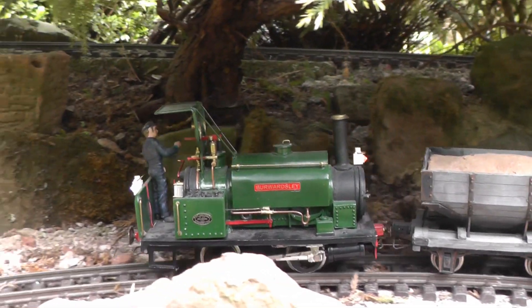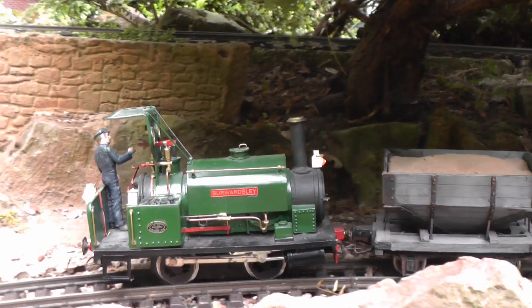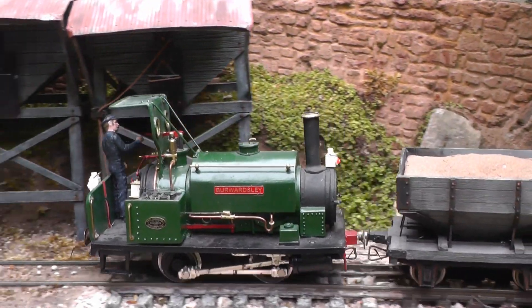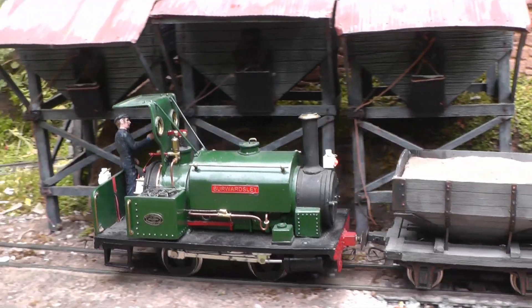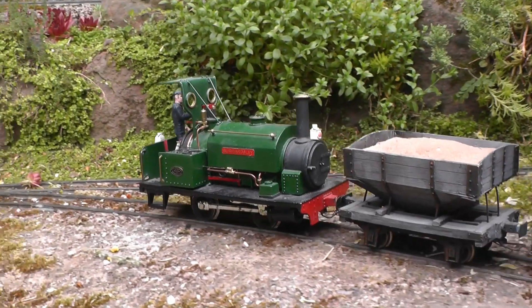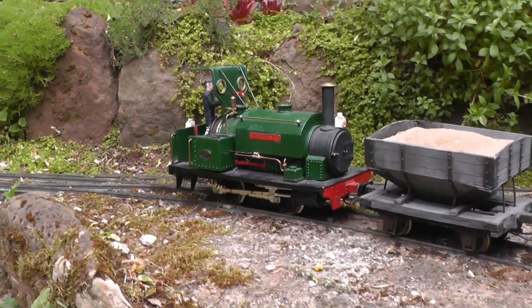Both sandstone and sand were quarried extensively in this part of Cheshire. There was, until relatively recently, a large sand quarry adjacent to Beeston Market. To make operation more interesting, I decided to shift its location to the far end of the line, near Bickerton.